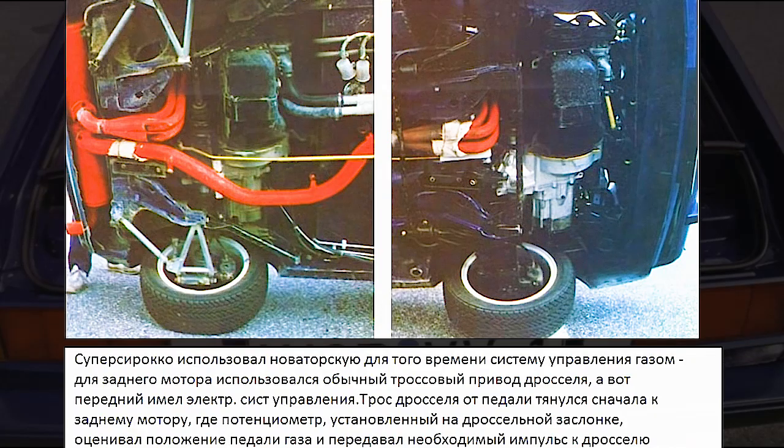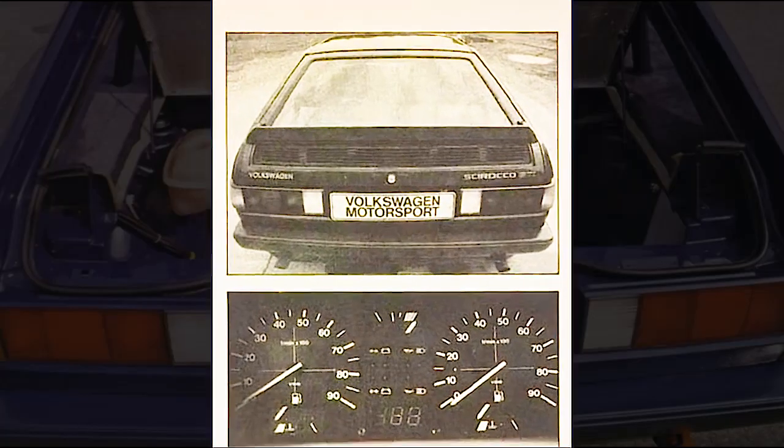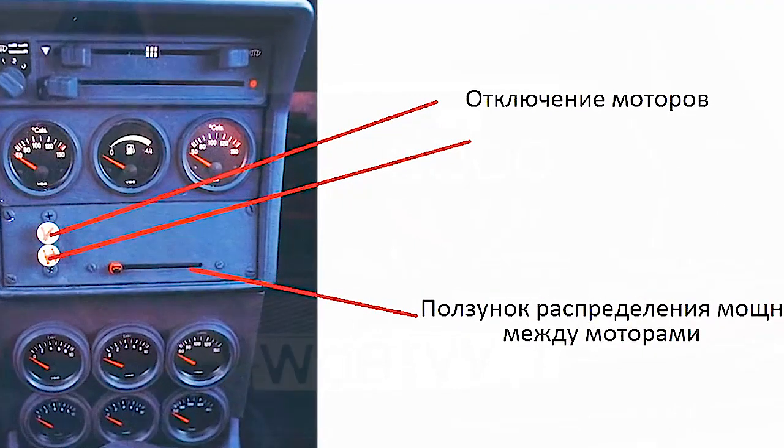Each gearbox set its own motor in motion, meaning the car had full all-wheel drive. In addition, a locking differential was installed in front and behind each motor unit. Surprisingly, the instrument cluster caused a feeling of doubling in the eyes, since there were two tachometers — one for each engine. The digital speedometer was centrally located in place of the radio receiver, along with a primitive engine power distribution system and a couple of buttons allowing the driver to disable one of the motors by choice.